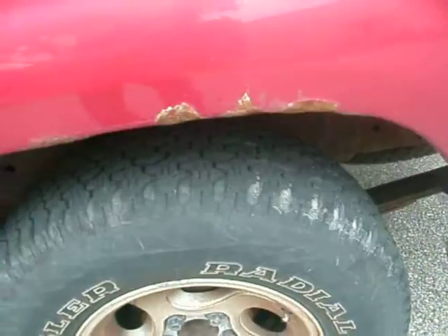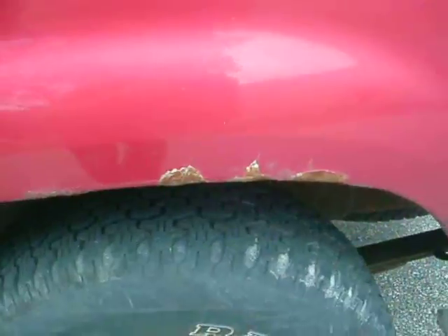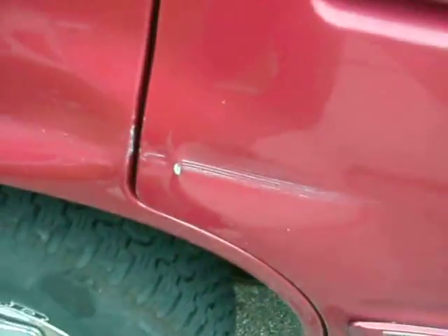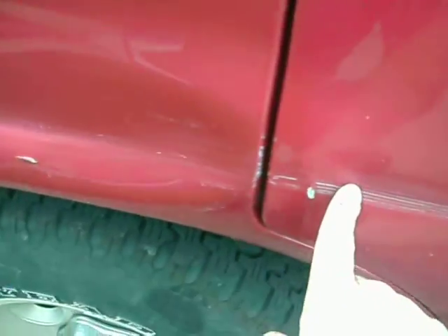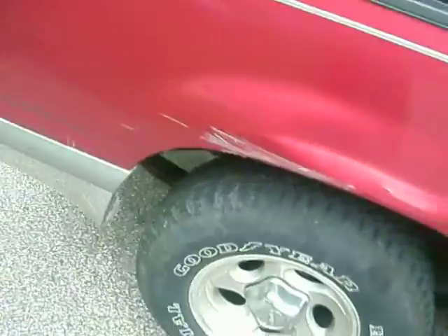The only real body damage is a rust spot on the driver's side rear wheel well, and a long dent — looks like it scraped something — from here back to here on the rear wheel well.